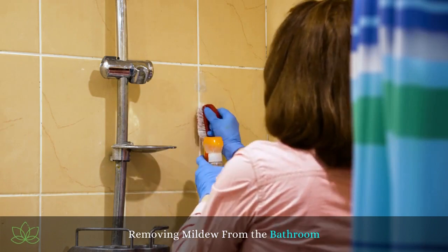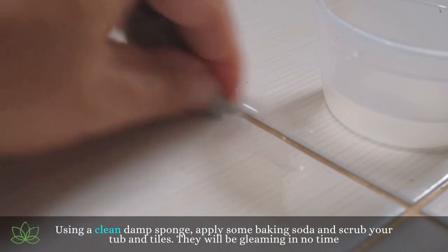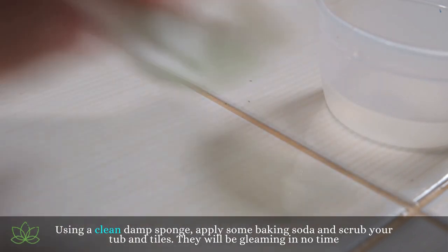Removing mildew from the bathroom. Using a clean damp sponge, apply some baking soda and scrub your tub and tiles. They will be gleaming in no time.